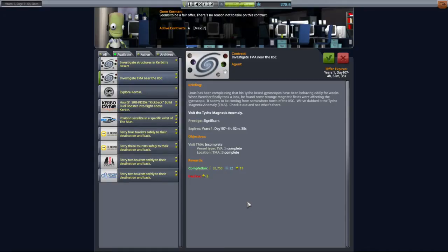Hello ladies and gentlemen. Linus has been complaining that his Tycho brand gyroscope has been behaving oddly for weeks. When Werner finally took a look, he found some strange magnetic fields were affecting the gyroscope. It seems to be coming from somewhere north of the KSC. We've dubbed it the Tycho Magnetic Anomaly, TMA. Check it out and see what's there.